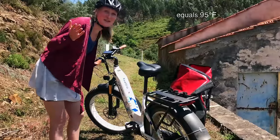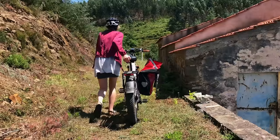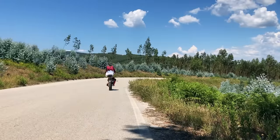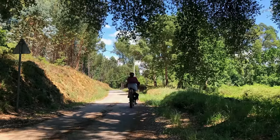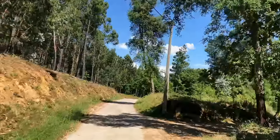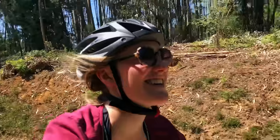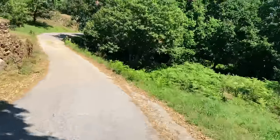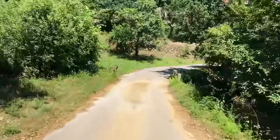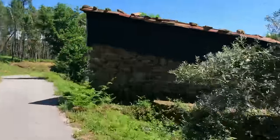I'm taking a little bike tour — 35 degrees but who cares. It's so pretty here.